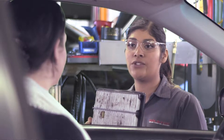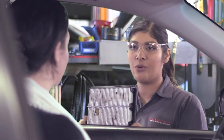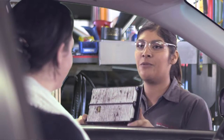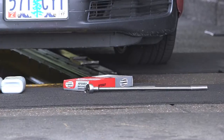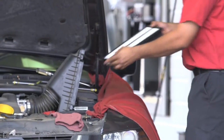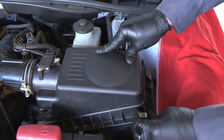If the guest says yes, smile genuinely and say, 'Thank you. I'll replace it for you right away.' Immediately mark the purchase on the tablet and retrieve the new filter. Show the new filter to the guest and quickly install it, being careful to replace all nuts, bolts, clips, and hoses.